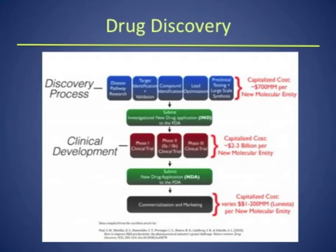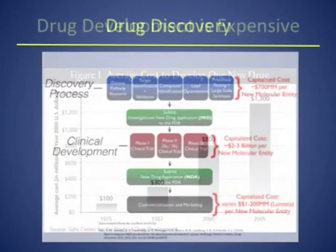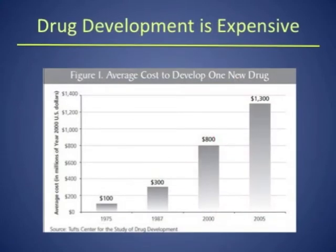So if you look at all of these steps involved, the entire cost of developing a drug is just staggering. This curve shows a good example of how things have changed over the past 30 years. In 1975, it used to cost $100 million to develop one drug. In 2005, it was $1.3 billion to develop a drug.